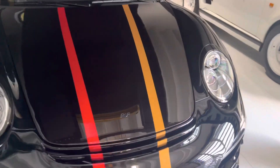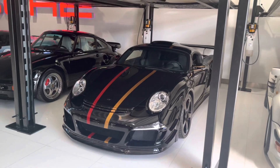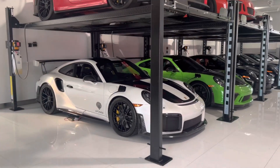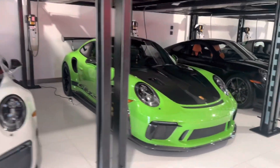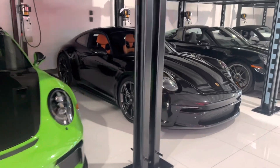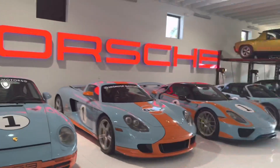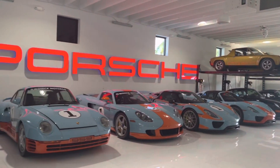It's a RUF CTR3 if I'm not mistaken. Here we got a few RS's — more than a few, actually a lot of RS's — and a GT3 Touring. Wow, look at this lineup. I think this is the craziest Gulf Porsche lineup I've ever seen.